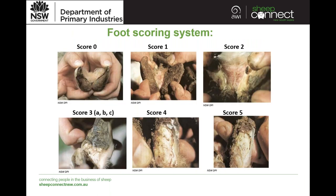The foot scoring system devised by the DPI runs through the range of lesions and how scores are applied. Score zero is a normal healthy foot with wool between the toes. Scores one and two are typically interdigital lesions, associated with benign foot rot. Score three is where under-running begins — where the sole of the hoof becomes separated. Scores 3A, 3B and 3C represent the level of under-running from less severe to further across the foot. Score four involves under-running that travels to the abaxial wall across the width of the foot, and score five is where the whole foot is affected. Scores four and five are typically associated with virulent foot rot.